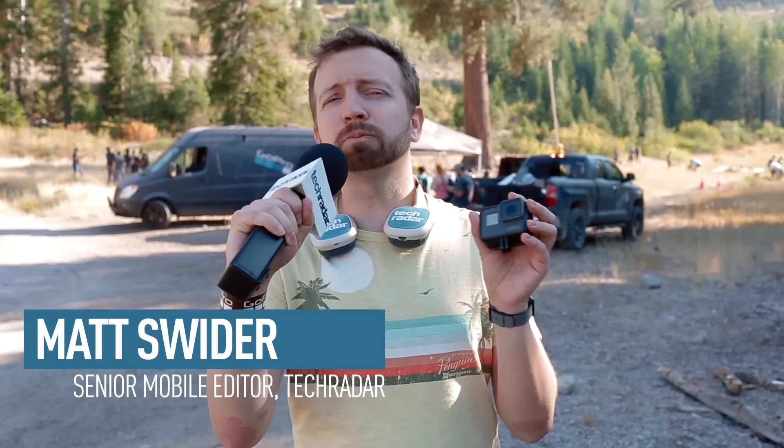Hey, I'm Matt Sweiter, Senior Mobile Editor at TechRadar, and today I'm at the GoPro launch event. It's GoPro's biggest launch event in years, and not only did we get a new GoPro Hero 5, we also got a Karma drone.